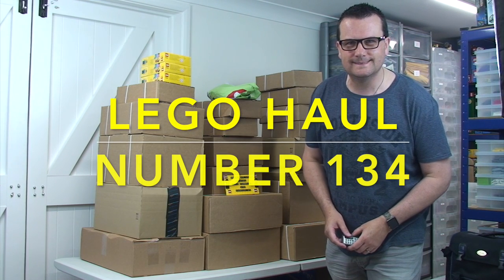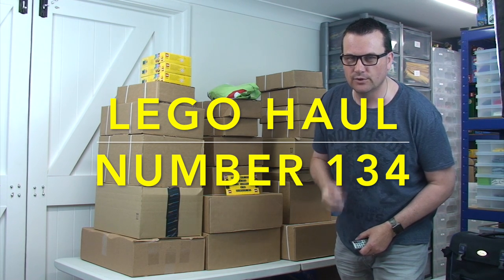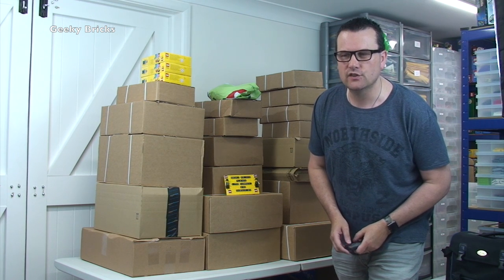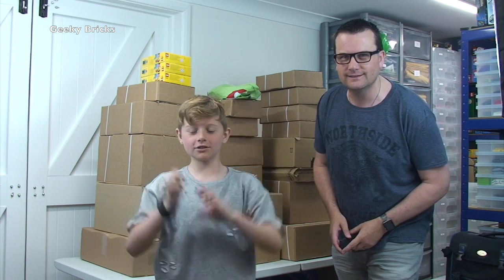Hello YouTubers! And yes, we're back. It is Geeky Bricks, and it is me, Dave, but also he's here - the star of the show, and indeed the star of his own show now, it is Ethan! Hello, Ethan. Say hello.